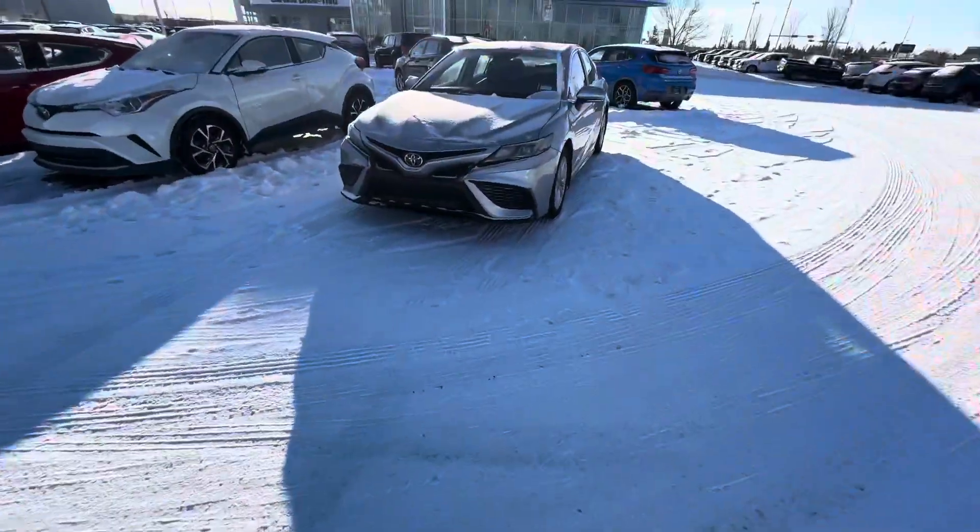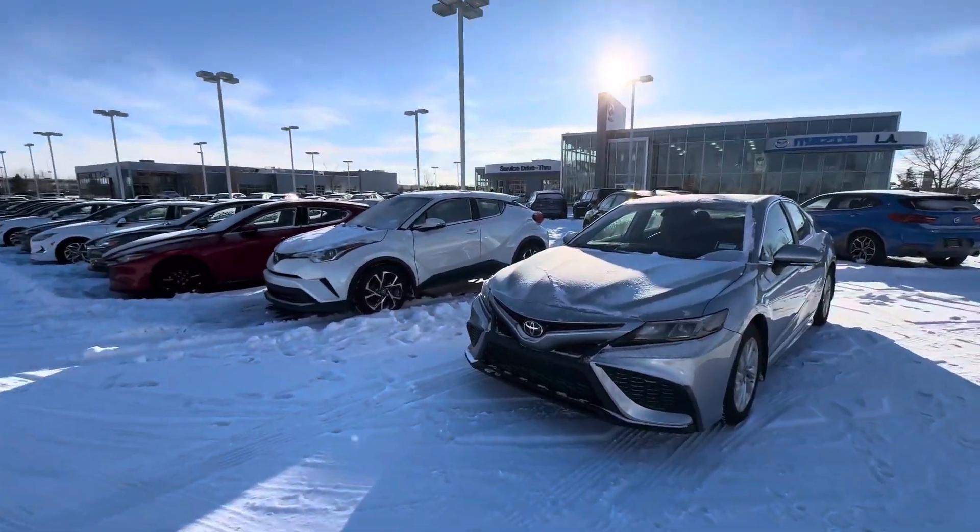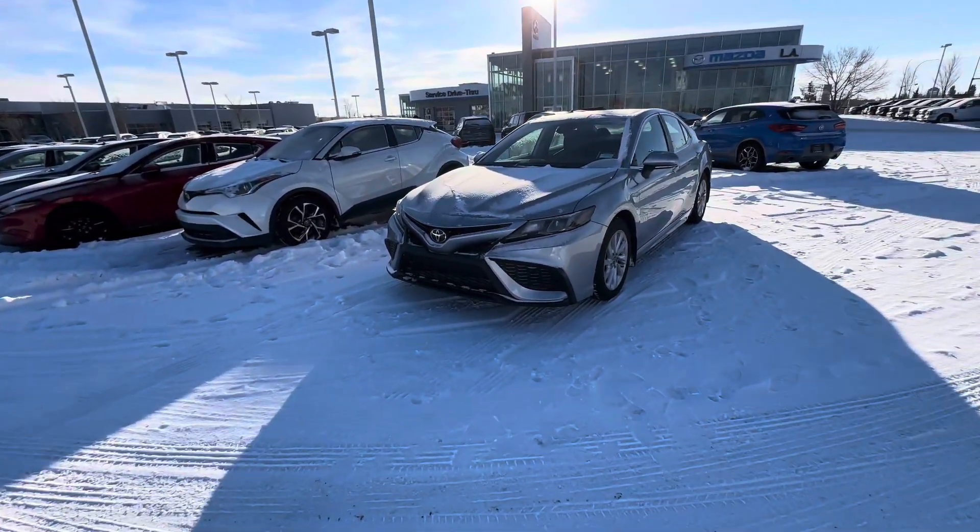Hey Kevin, this is Alex coming to you from here in Leduc. I wanted to show you this gorgeous 2022 camera you inquired on.